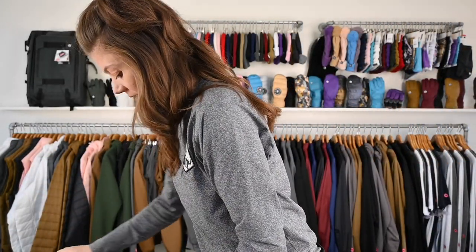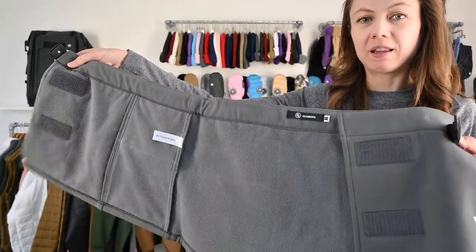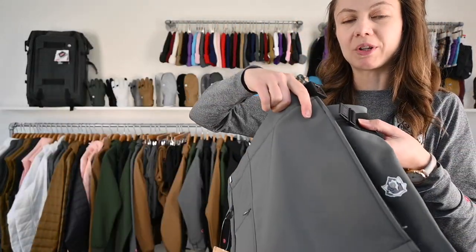I wear it after shred all the time. And that's how it works — Women's Texted Hoodie.